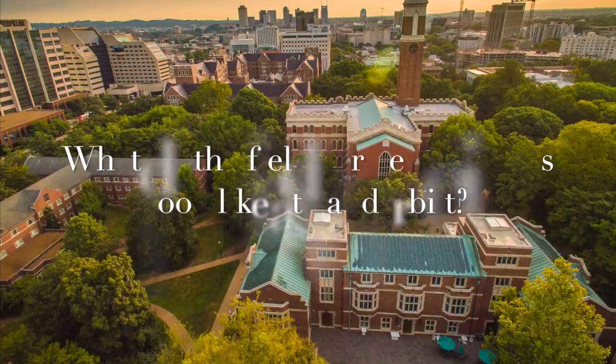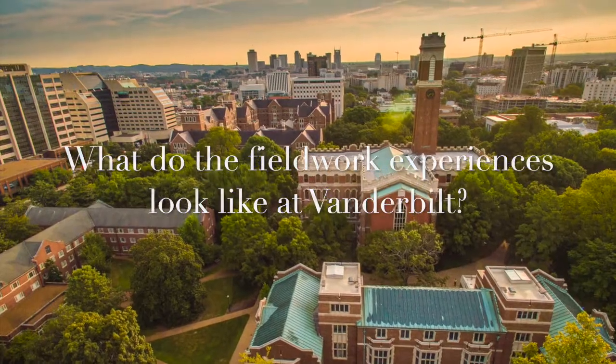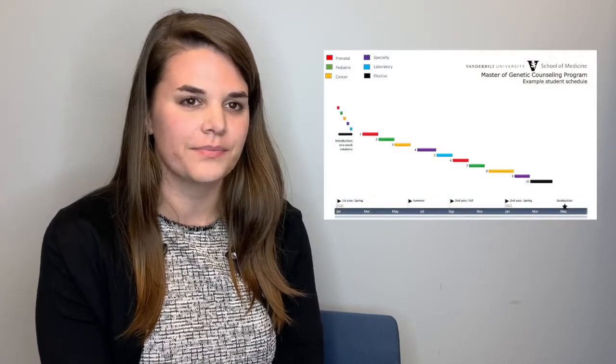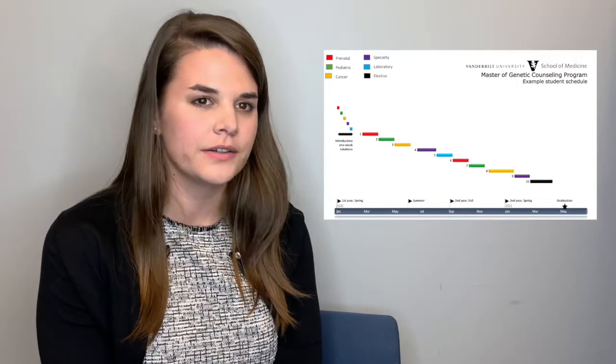The training program was designed by Genetic Counselors for the Genetic Counseling trainee. It is provided in an academic center which allows us to be comprehensive and current. The fieldwork experiences at Vanderbilt begin in your spring semester of your first year with introductory rotations. Those intro rotations are to learn logistics, how to work with the clinical staff, and the nuances of each clinic.